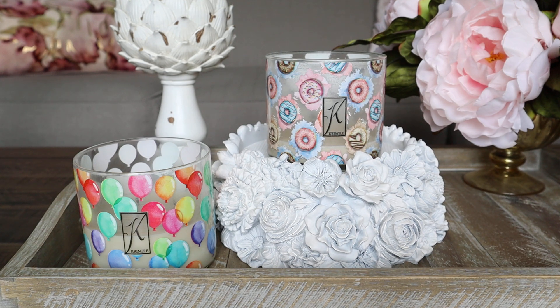Both of these fragrances I've already reviewed on my channel. Happy Birthday is actually a repackage of the Vanilla Cone scent from Kringle, and Donut Worry is a repackage — they didn't change the name on that one. I love the Donut Worry label, those cartoony super bright pastel donuts grabbed my attention. I picked up two of each expecting them to sell out, but both are still available.